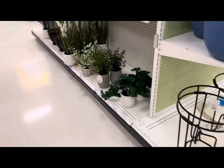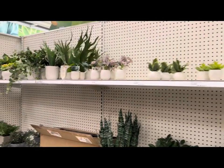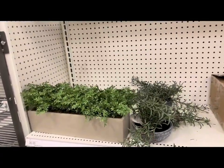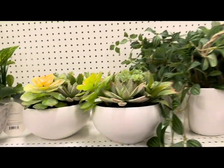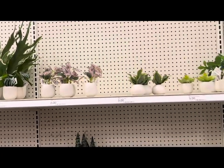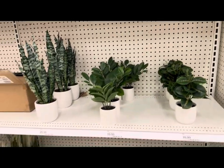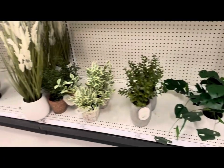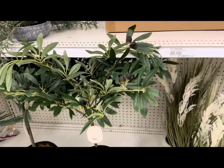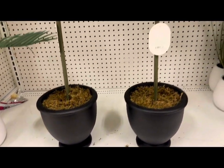Look at all the cute faux plants they're selling — great for those who don't enjoy growing live houseplants. There are beautiful artificial planters and succulents. I know some of you don't like faux plants, but I want to show everything. They even have a faux olive tree in a block container — $50.